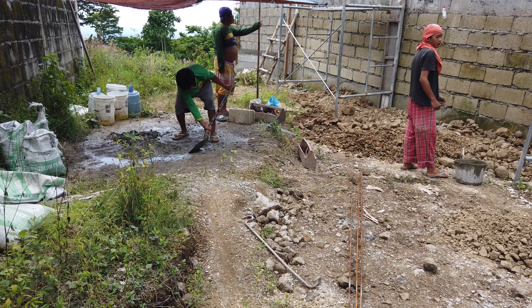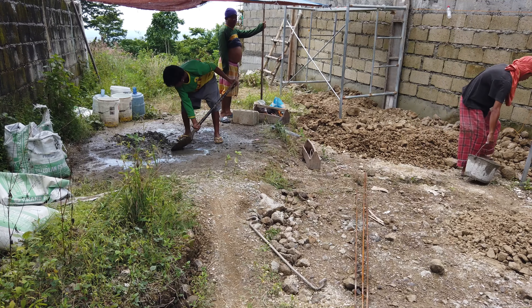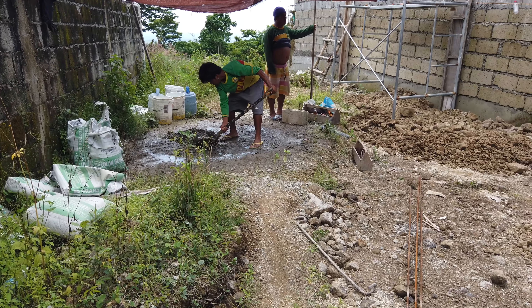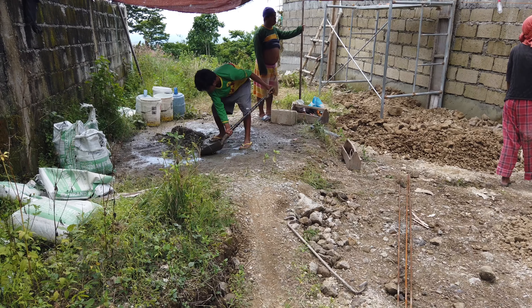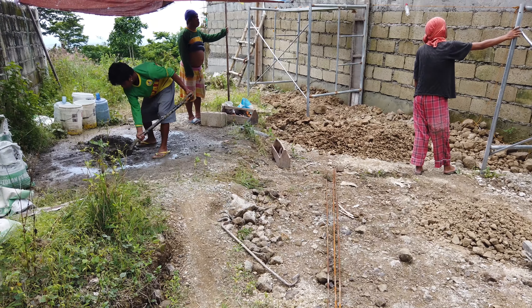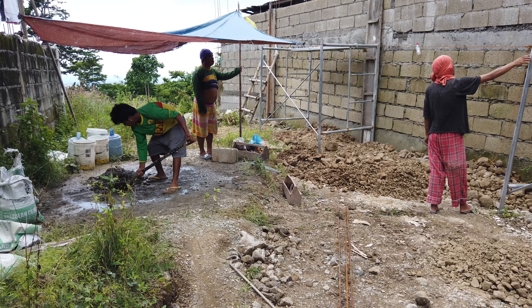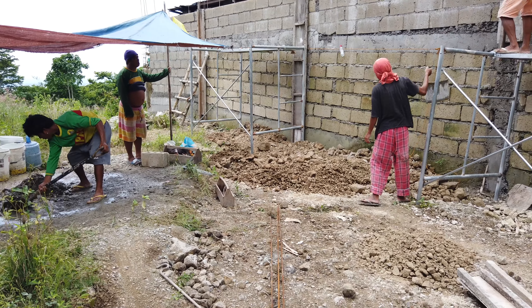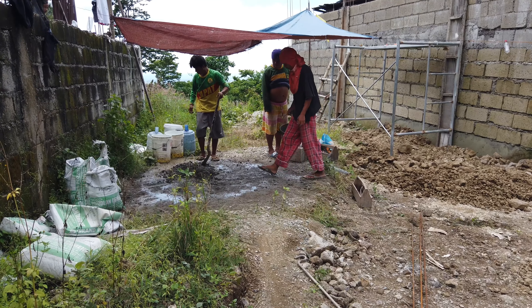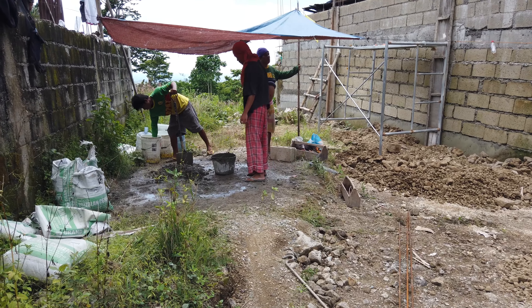We have experienced successive low-pressure events here. That's why we have been having rains every afternoon for the last three weeks. Hopefully right now we won't have any rain, and then we will be concentrating on sorting the road.